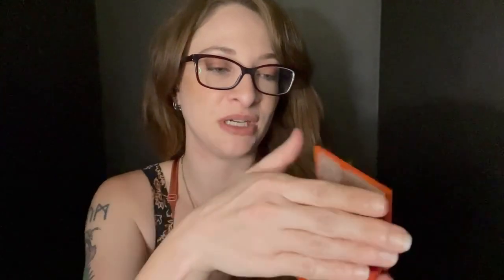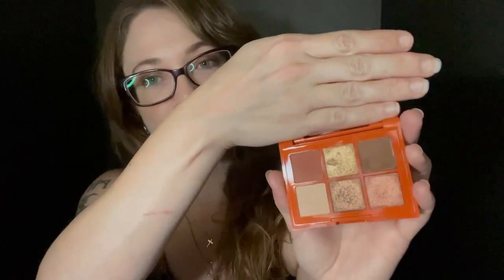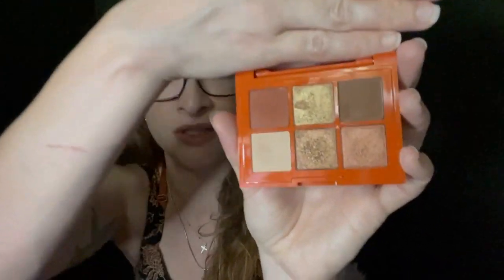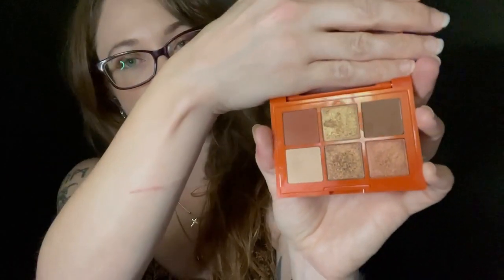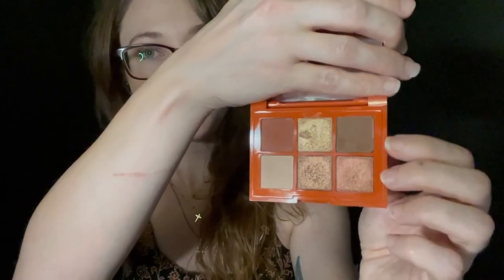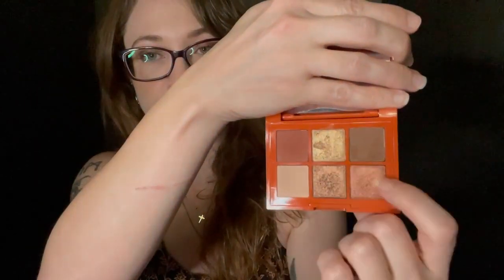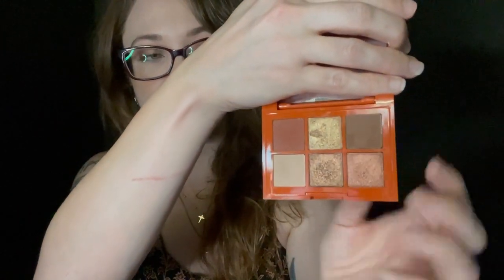Along with the autumn tone theme, next is this little palette — and this is the only non-ColourPop palette, which is the Essence Bronzed This Way. I mentioned it in my Fall Haul video, which was a collab with my friend Ocean Whispers — you should check out the collab, her video, and her channel. This is what it looks like on the inside. It's perfect for fall. It has three mattes — a brown, an orangey-red, and a cream color — and then three shimmers: a gold, a bronze, and a copper. It's gorgeous, and it's small, so it's easy to just take with you.